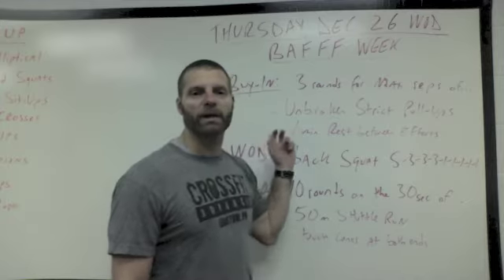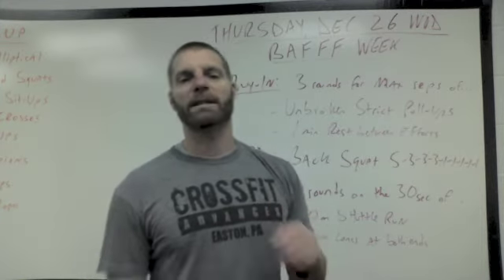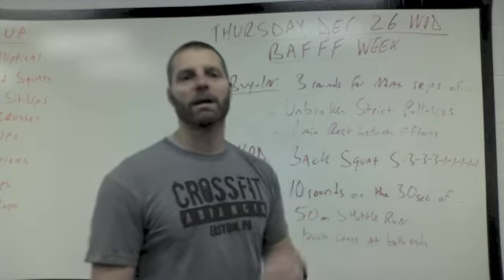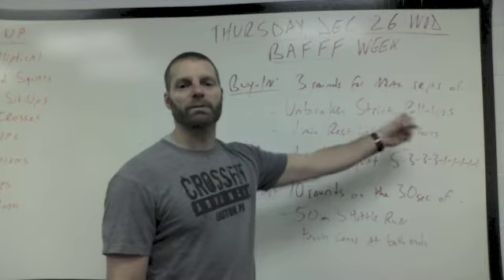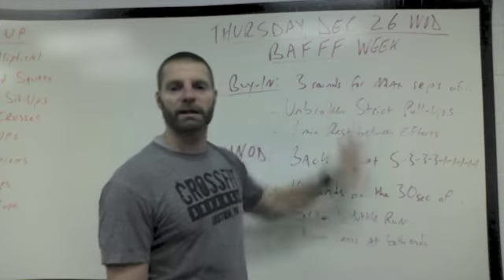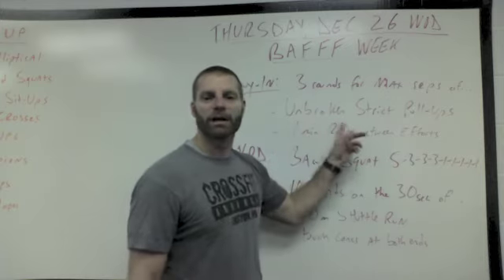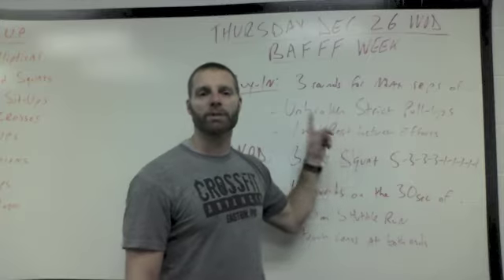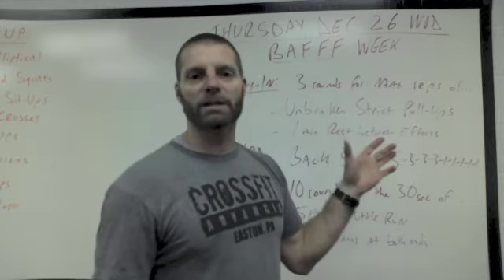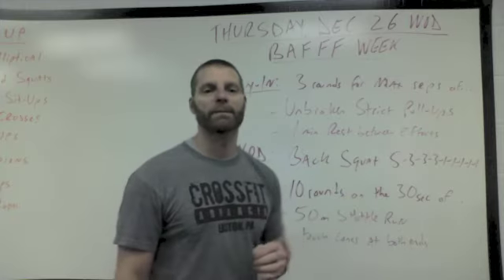Let's talk about the workout. We have a strength day. Our buy-in is going to be three rounds for your max effort — max reps each round of unbroken strict pull-ups. This is a little hard to read on the board, but listen to the sound of my voice. Three rounds for max reps of unbroken strict pull-ups, no bands at all if you can possibly manage that.